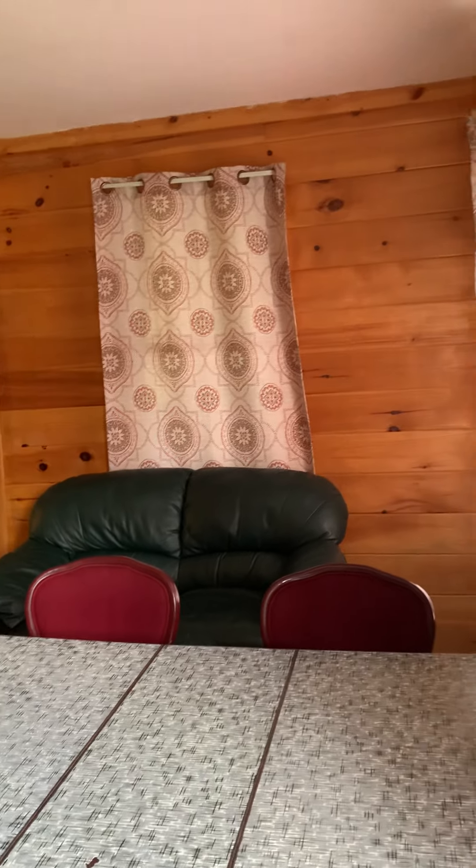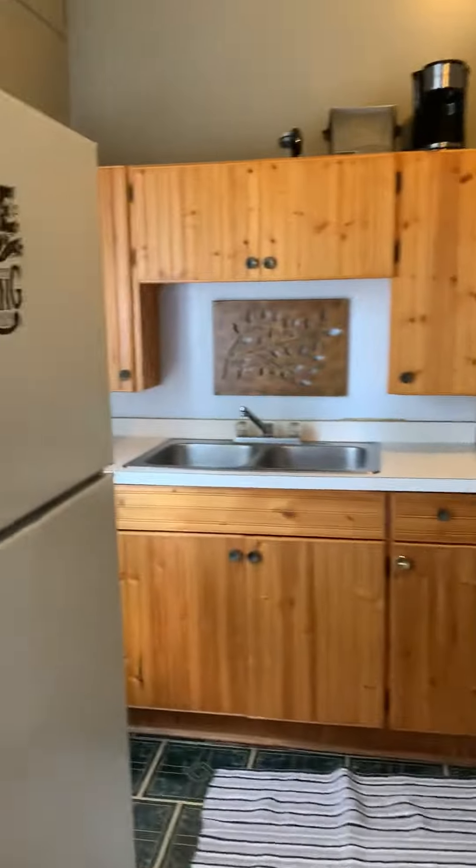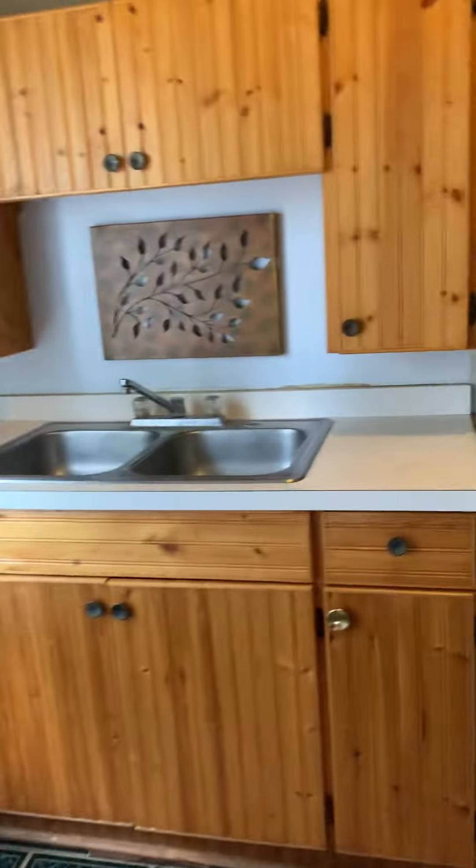Some of the furniture got changed last week but it will be changed back. This couch is too small for in here, but I like that rocker in here. Off to the left we do have our kitchen — your freezer, your refrigerator, all nice and clean, ready for you to come in and put your goodies.